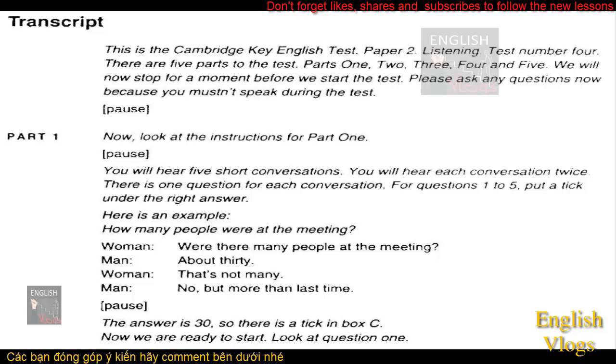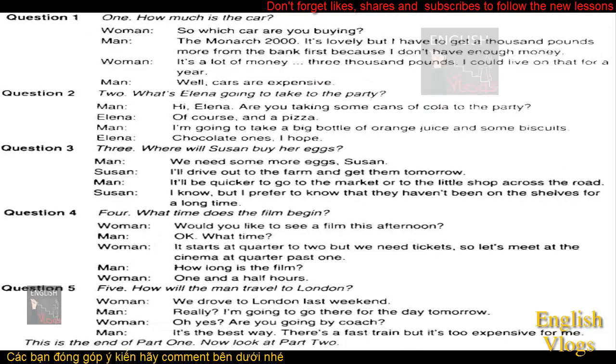Look at question 1. How much is the car? So which car are you buying? The Monarch 2000. It's lovely, but I have to get a thousand pounds more from the bank first because I don't have enough money. It's a lot of money. Three thousand pounds. I could live on that for a year. Well, cars are expensive.